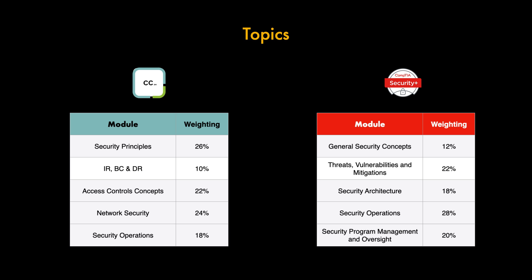Comparing the two, the heaviest weighted topics are very different: Security Principles at 26% for the CC versus Security Operations at 28% for the Security Plus. This reflects that the CC is aimed at beginners, focusing heavily on foundational principles, whereas Security Plus focuses more on security operations as it targets those already working in or transitioning into cyber security with some existing knowledge.